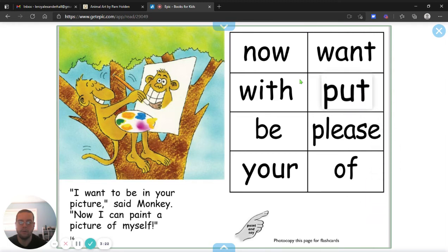We have some vocabulary here. We have the words: now, want, with, put, be, please, your, of. There are some words you can practice in your own time, maybe with a family member or a friend.